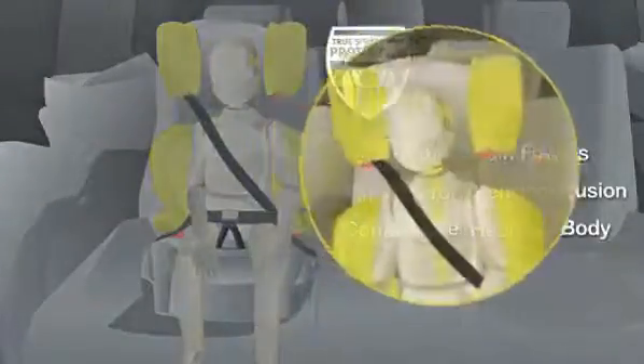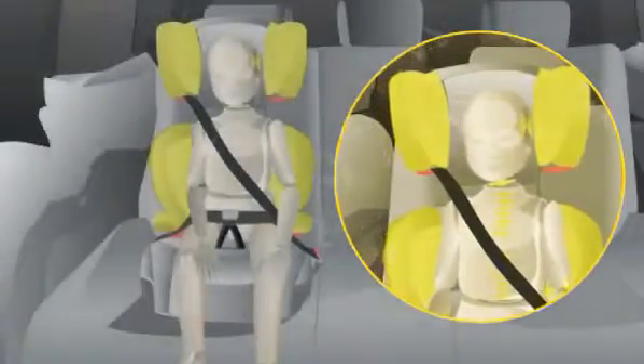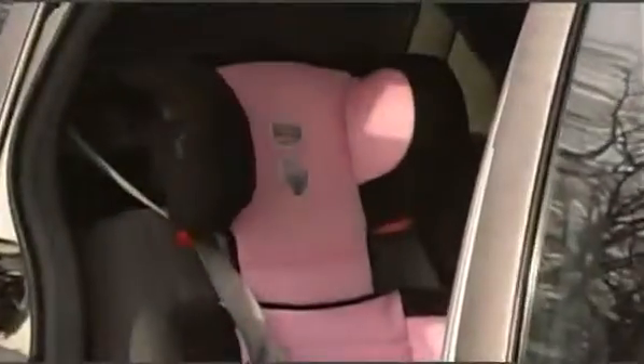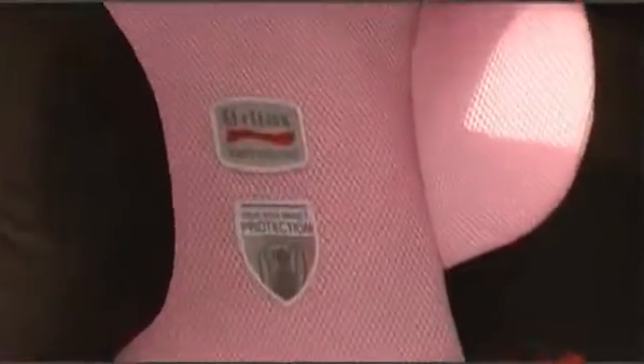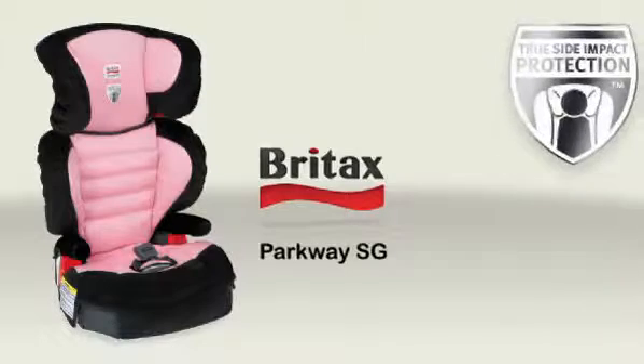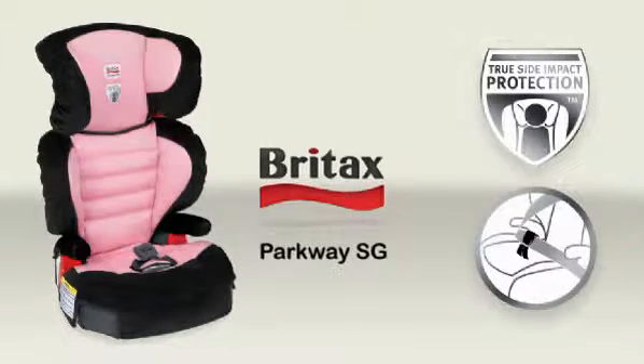This unique technology also keeps the head, neck, and spine in true alignment, which minimizes the risk of injury. When you and your child are ready to transition to a belt positioning booster seat, make the safe choice with Britax Parkway SG, the only booster seat with true side impact protection and Secure Guard anti-submarining technology.